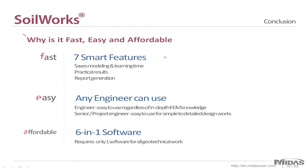The main things to remember about Soilworks: first, it's very fast — using the seven smart features you can save a lot of time and increase efficiency. It's very easy and any engineer can use it — within a couple of days your engineers can contribute to the work process through the software. We also have very helpful and supportive technical support, and within a couple of hours we'll be there to answer your questions. And once again it's a six-in-one software that handles everything, so it's very affordable.